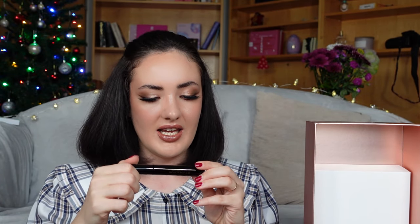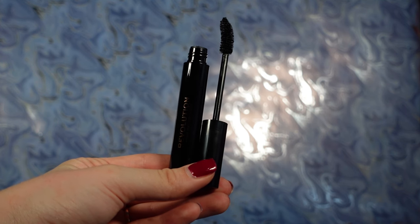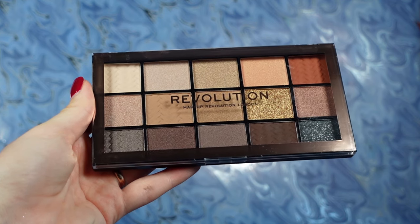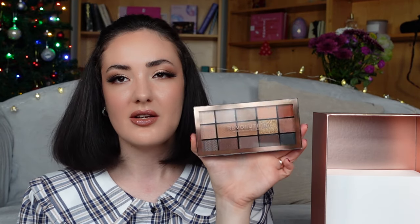Box number eleven actually contains a mascara with an interesting thick applicator. I've never tried this mascara before, so I am quite curious to try it out. And the last box — this feels heavy. This is an eyeshadow palette! This is the Revolution Mesmerize Eyeshadow Palette. It has this beautiful pattern and the most beautiful colors — very festive — and quite a lot of product. This is so cool, gorgeous, and beautiful.